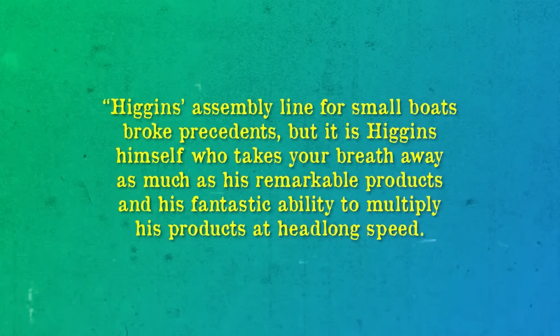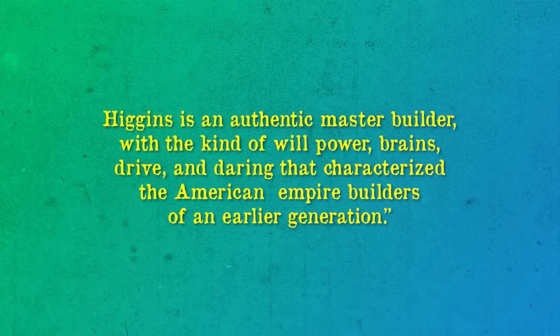By 1943, production of Higgins' boats had reached an astonishing 54 per day, prompting Raymond Moley, advisor to President Franklin D. Roosevelt, to declare: 'Higgins' assembly line for small boats broke precedence. But it is Higgins himself who takes your breath away as much as his remarkable products and his fantastic ability to multiply his products at headlong speed. Higgins is an authentic master builder, with the kind of willpower, brains, drive, and daring that characterized the American empire builders of an earlier generation.'